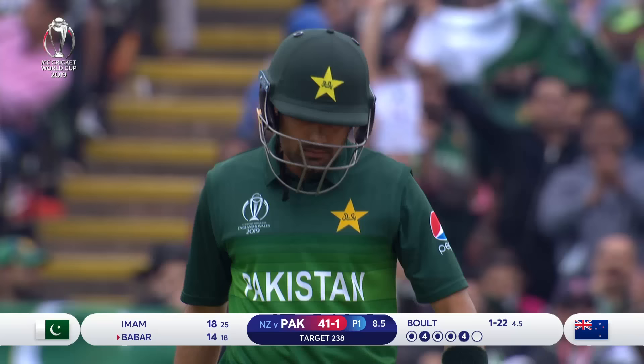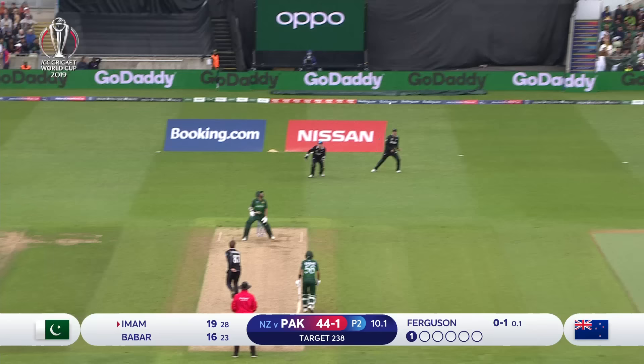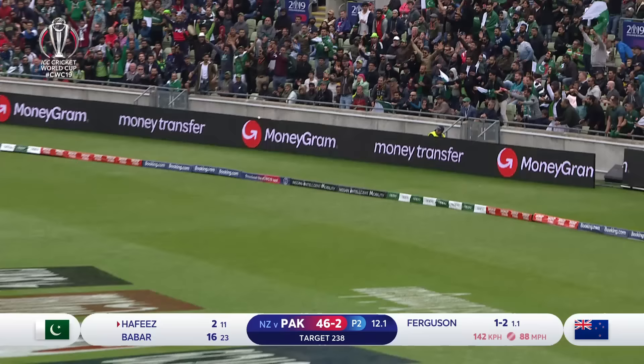What an over — past the bat twice, two boundaries. In the air, it's gonna carry — what a grab that is! What a grab, diving forward full length. Pick that up and it could go away — just short of six.